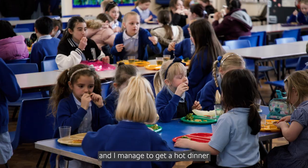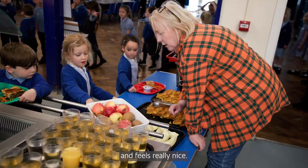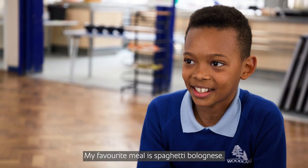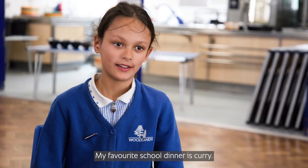We normally get like five choices and it always helps us pick. I really like when it's a cold day and I manage to get a hot dinner because it really makes me warm and feels really nice. My favourite meal is spaghetti bolognese. My favourite option is mac and cheese. My favourite school dinner is curry.